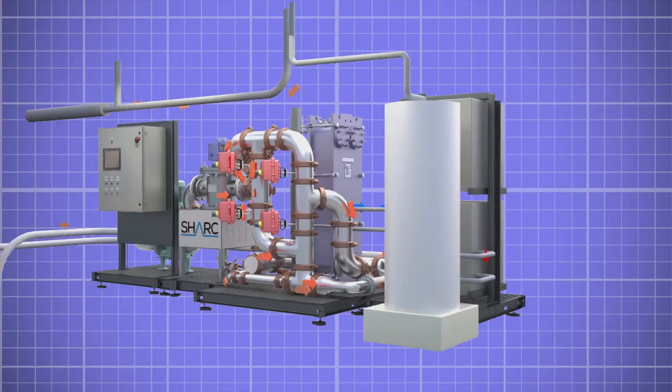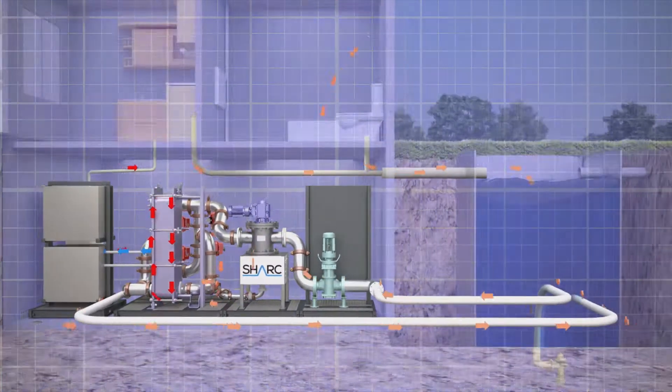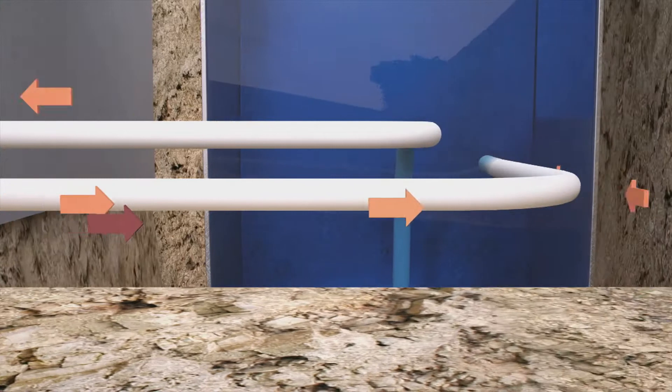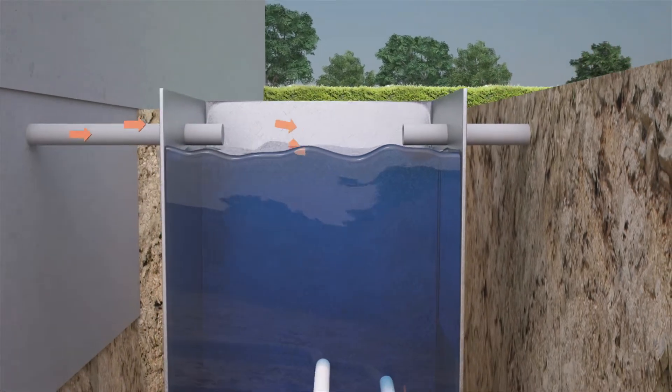After the processed water has passed through the heat exchanger, it can work with heat pump technology to create hot water for use in the building. The SHARC helps support a nearly limitless supply of thermal energy for water heating, while drastically reducing utility bills and greenhouse gas emissions from burning fossil fuels. Once the energy is pulled from the dirty water, the now colder wastewater joins the separated solids and continues its way down the sewer system.